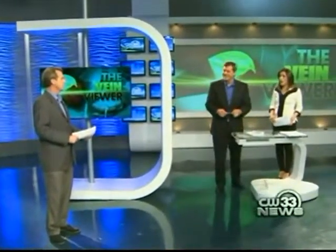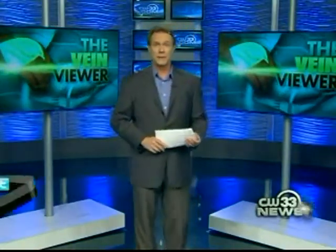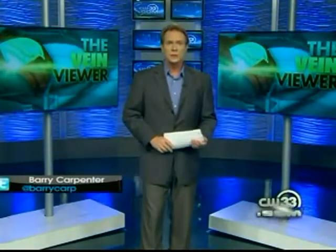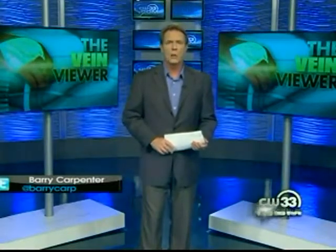CW33's Barry Carpenter is live. Nobody likes needles — needles and veins don't mix, that's all there is to it. On the fear index, needles rank right behind snakes and public speaking, but not by much. The good news: there's a new device out there that may have a lot of people wondering, where have you been all my life?